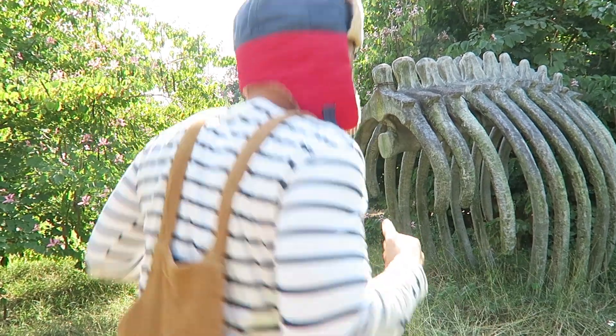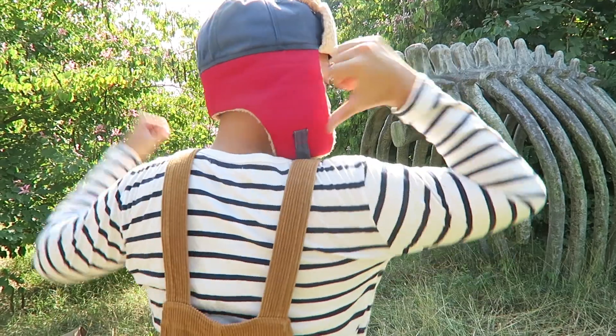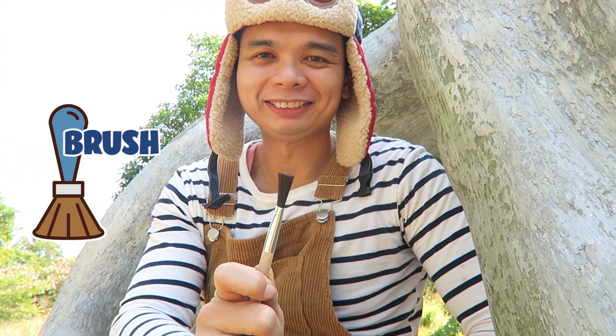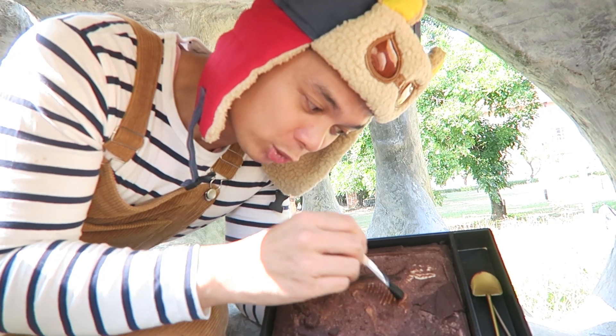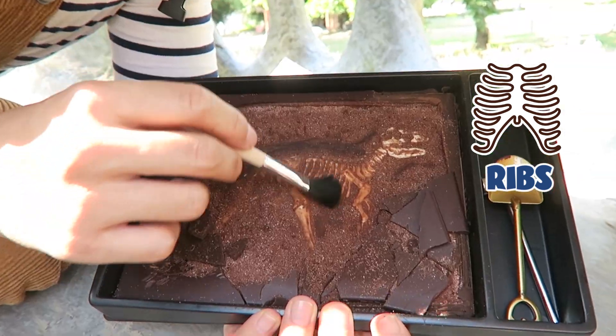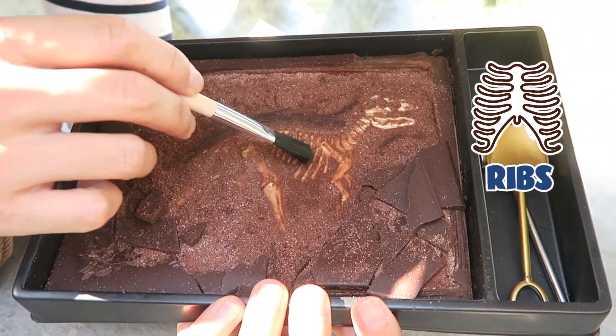Do you know where your back is? My back is over here! Point to your back too! Some dinosaur bones can be thin and very easy to break, like the dinosaur rib bones. That's why scientists use brush tools that are very soft, so that they can clean up the dinosaur skeleton. Let's use our brush to uncover the dinosaur's ribs right there.